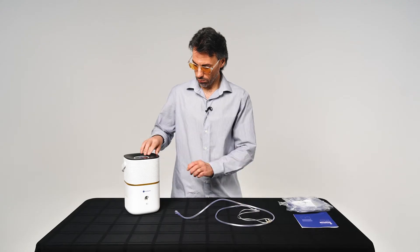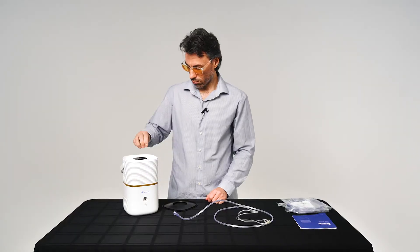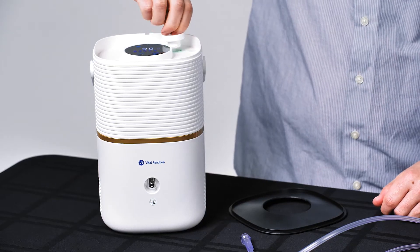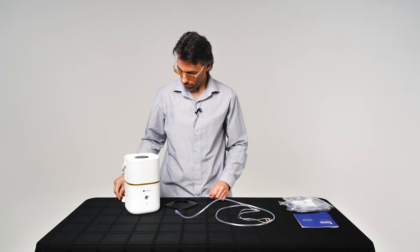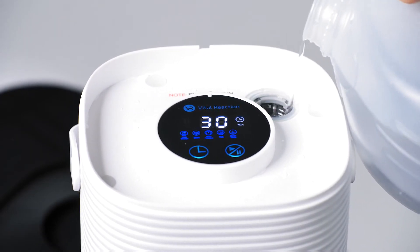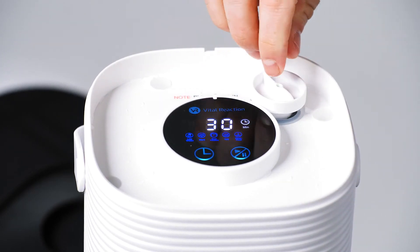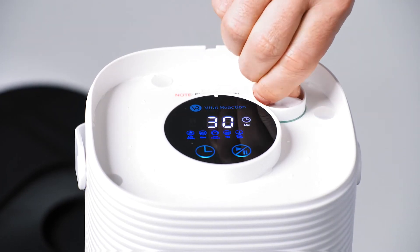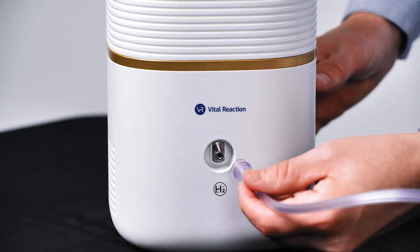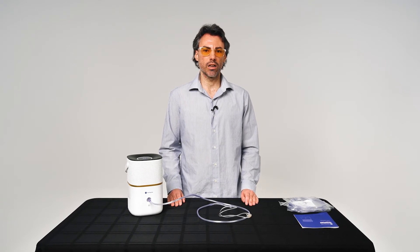We include nasal cannulas with each inhaler. To start using your mini inhaler, first take off the top black lid. There is a cap you turn counterclockwise to open above the display. Fill the tank with purified water — don't exceed the maximum water level. Replace the cap and make sure it's tightened into the slot. Connect your nasal cannula at the front where it says H2. Plug the AC adapter into the inhaler at the back and then plug it into the wall outlet.